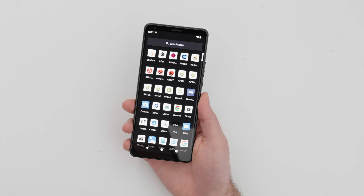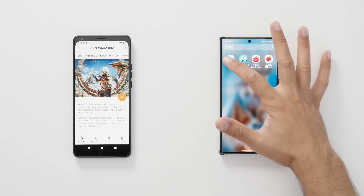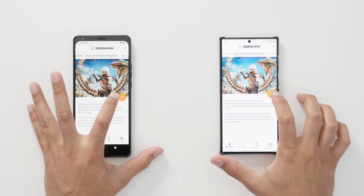Let's get down to the brass tacks — how much faster is this than the previous version? Let's pop open some benchmarks and compare this device to a Samsung Galaxy S22 Ultra. We ran a number of different benchmark applications here, and we started with 3DMark.